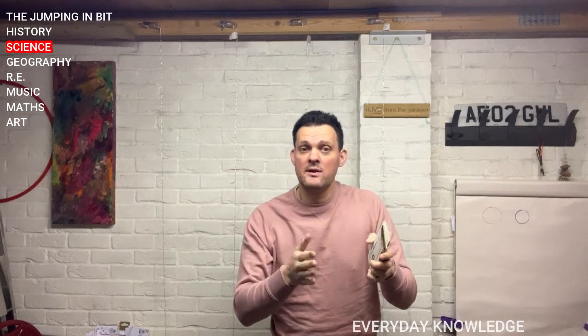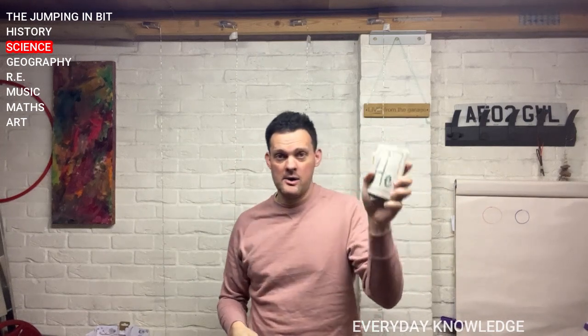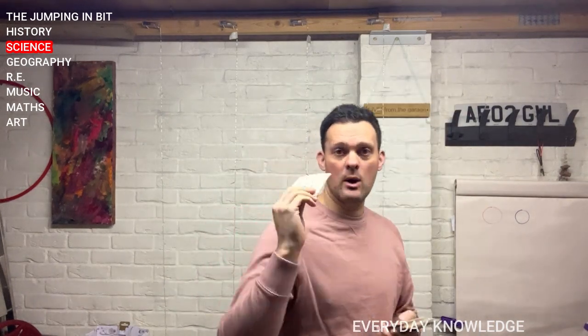They've all got their own symbol, they've all got their own letters to show what they are. We're going to go through some of them now. You're going to tell me what they stand for. Right, here we go.